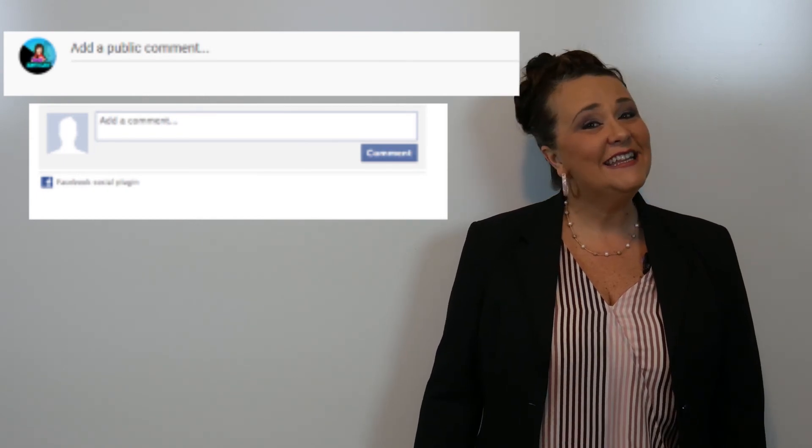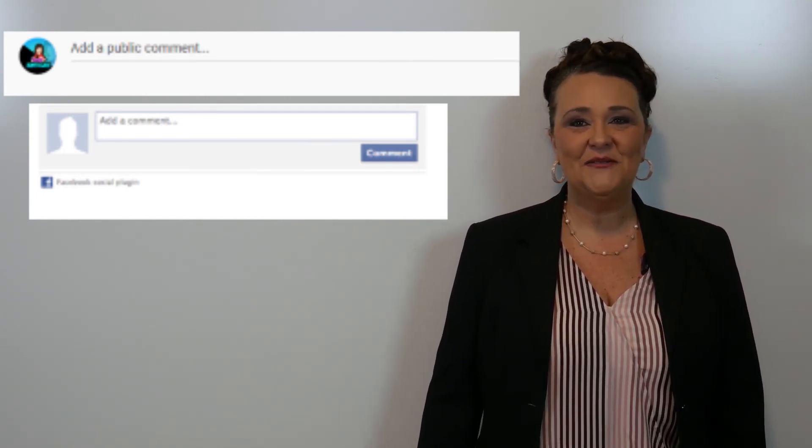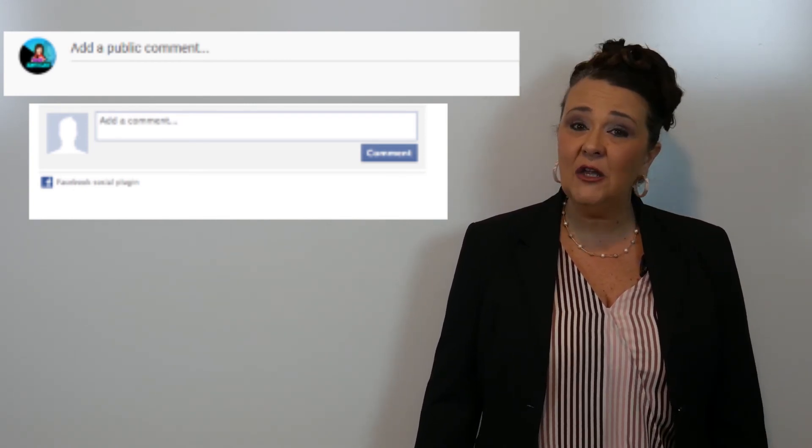Third, if you enjoyed this lesson and you think others will too, share this video with others you know. They might enjoy Kim's class as much as I hope you do. Last, make a comment in the comment section below. I would love to hear from you. Tell me about other vocabulary lessons that you would like to see.